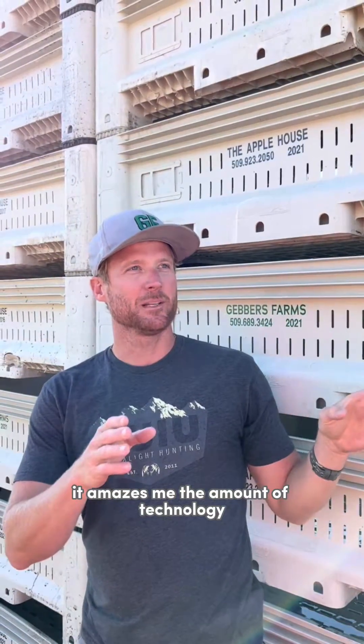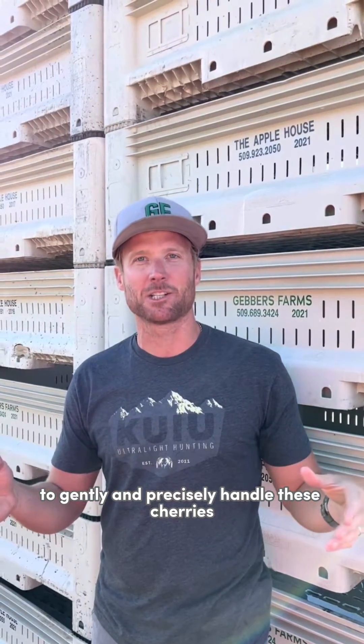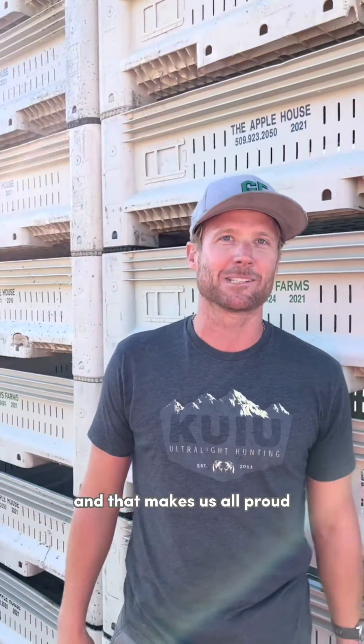I want to thank Clay for taking us through the warehouse. It amazes me the amount of technology that people around the world have come up with to gently and precisely handle these cherries. But I'm really impressed with my cousins and my brother because they have learned to use that technology to bring the right product to you, and that makes us all proud. This is Farm Friday and I'll see you next week.